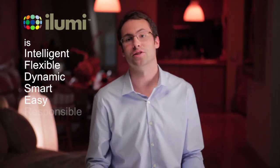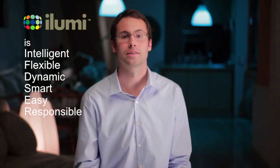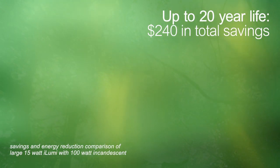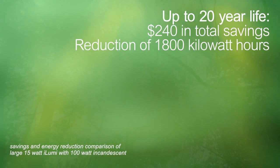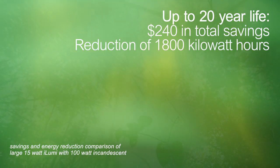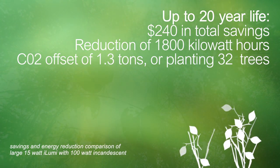iLumi is responsible — it's great for your pocketbook and it's great for the environment. Each iLumi can reduce your energy usage by 2,700 kilowatt hours over the course of its up to 20-year life. That can save you about $240 on your energy bill, and is an equivalent carbon dioxide offset to planting 32 trees.